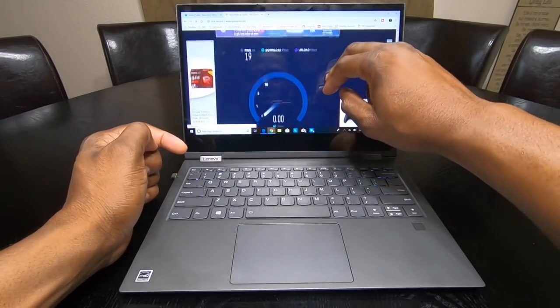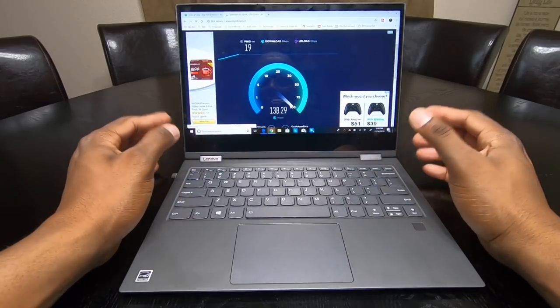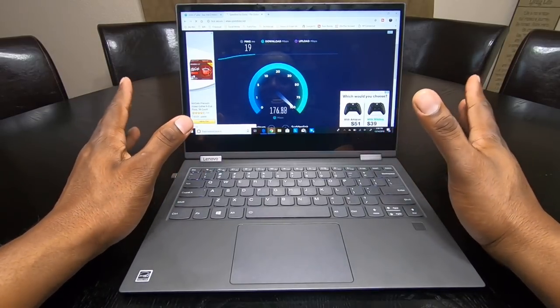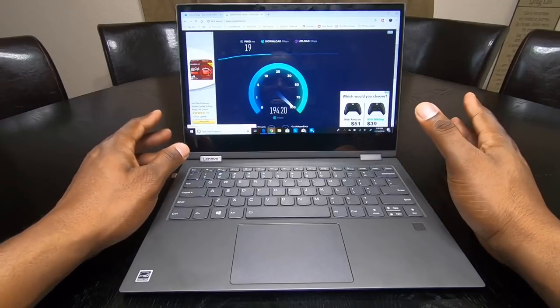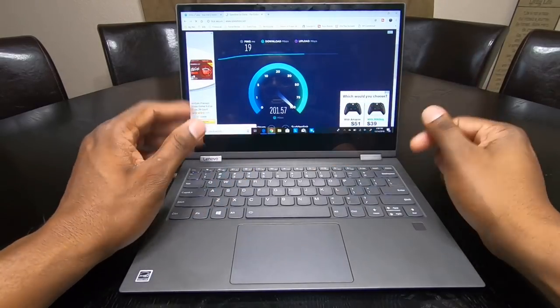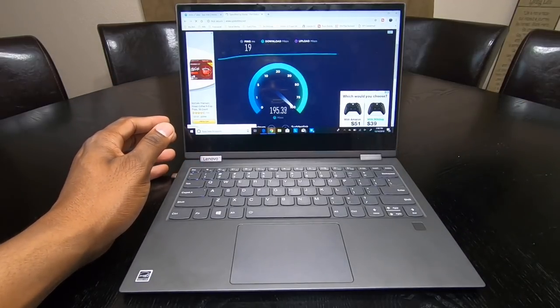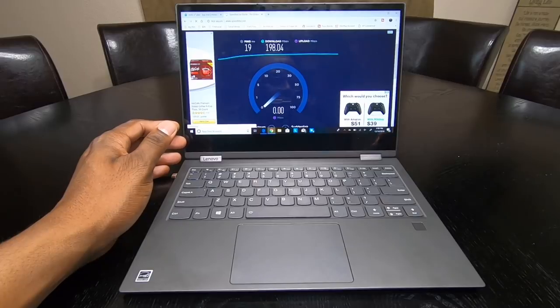Lenovo says this is going to be great over Wi-Fi, but these speeds are not impressive to me. I have one gigabit internet and every other device I use over Wi-Fi is double this — sometimes three times as fast. It's pretty amazing that this is where it lands.